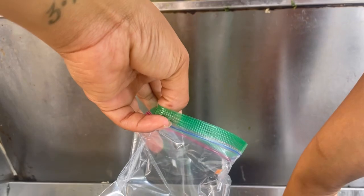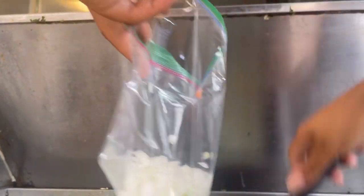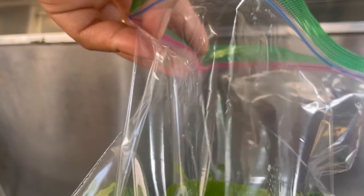I put that in there so that when my tacos are ready I can hold it up — so good, y'all. I put some limes in the bag with the cilantro and onions.